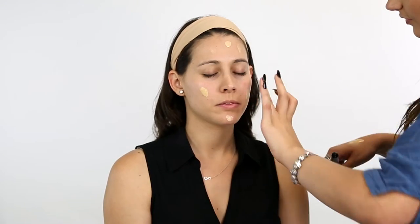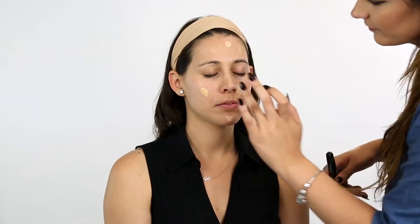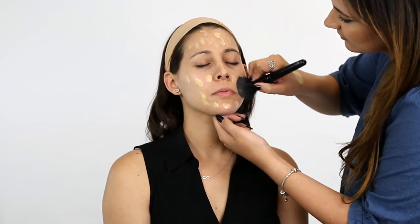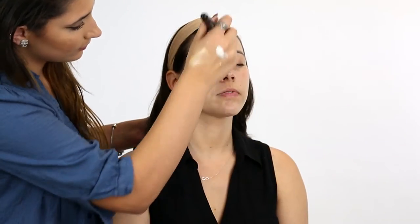It's always wise to begin your makeup routine by moisturizing your skin. Place small dots of foundation all over your face making sure you're using clean hands. Spread the foundation with your favorite brush and blend it into your skin. Remember to blend the foundation onto your neckline to create a flawless finish.